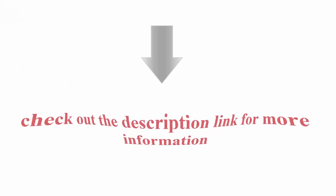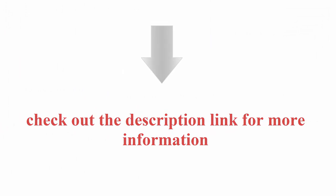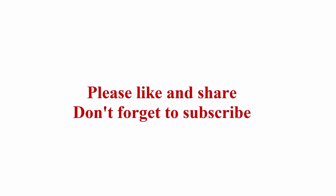Check out the description link for more information. Thanks for watching. Please like and share — don't forget to subscribe.